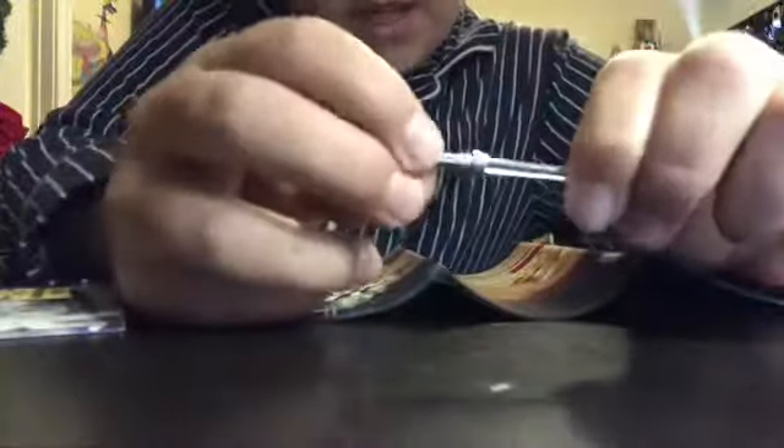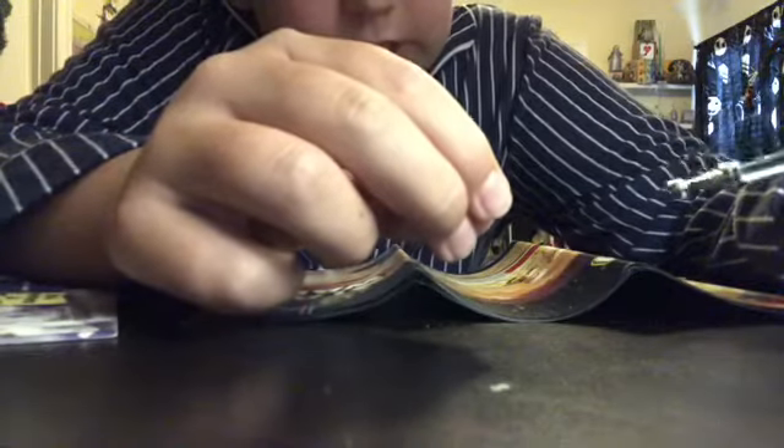One of the best parts of the set is this chrome lightsaber hilt. The reason they stopped making these is because the paint chipped off easily, and now it's just a chrome silver. But this one is really shiny — I'm trying to get it into the light so you can see it. Same blade they've always used, actually.